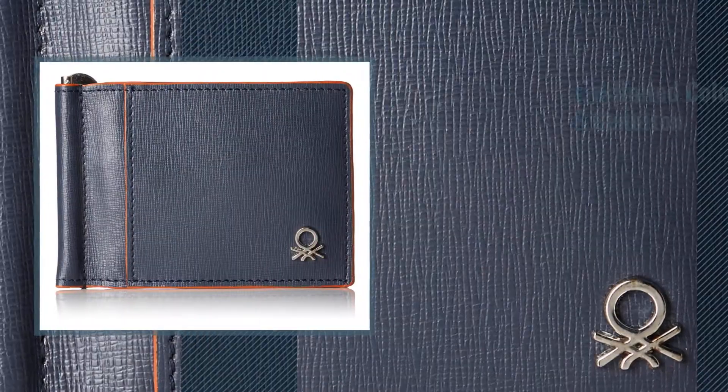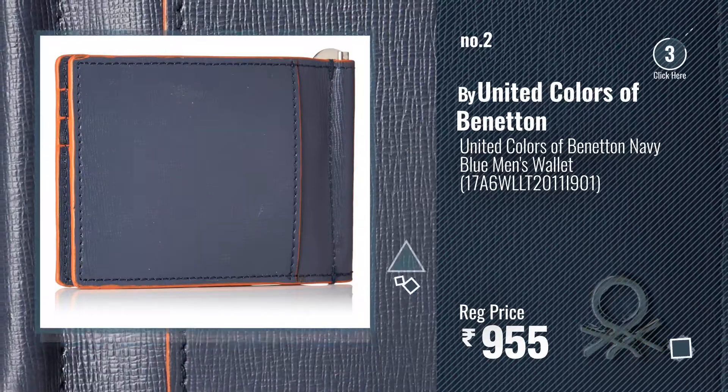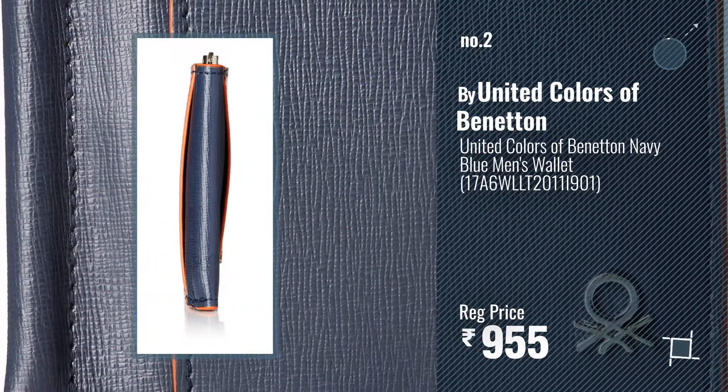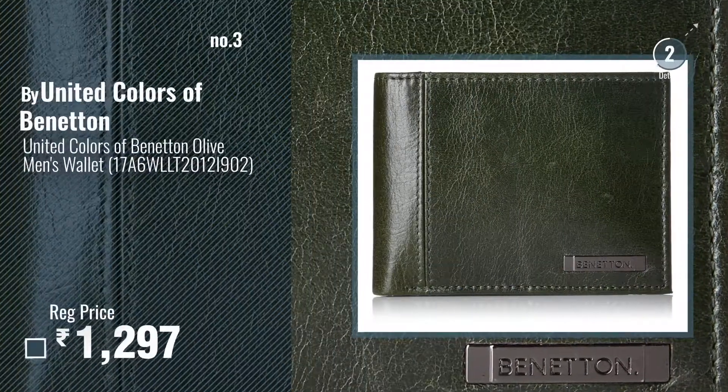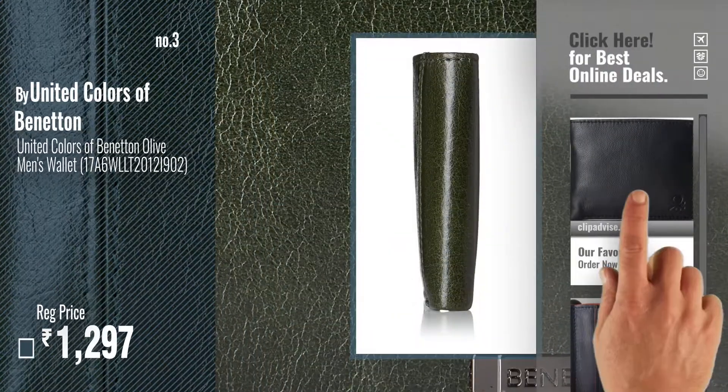Number 2. Another Great Product by United Colors of Benetton. Number 3. Get your favorite United Colors of Benetton wallets now. Just click this circle in the corner.